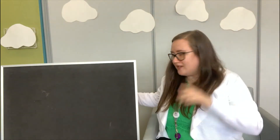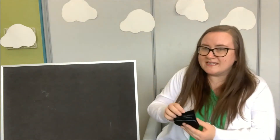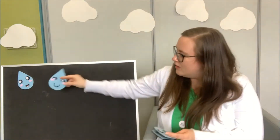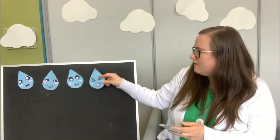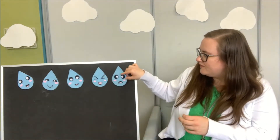We're going to start off with a rhyme about five little raindrops. I'm going to stick them up here on the flannel board — one, two, three, four, and five. You can hold up five fingers and pretend there are five falling raindrops. Follow along with my rhyme.